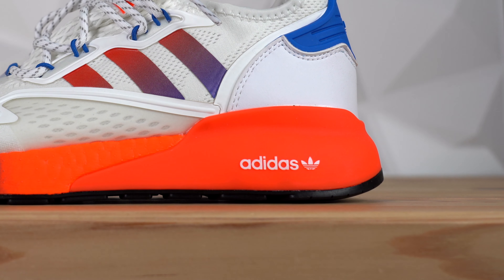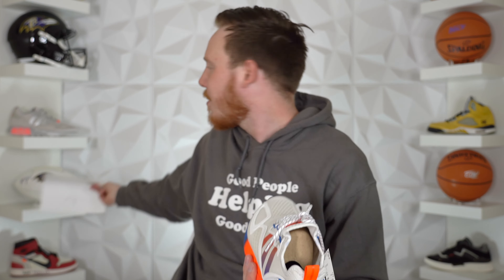They actually sent me a pair of these like six months ago, so I don't know if they mean the colorway is early, but I'm pretty sure I've got a pair right back there. That's actually from Sold by JC, but all right.